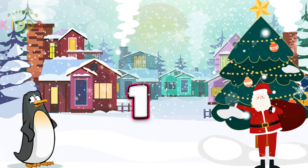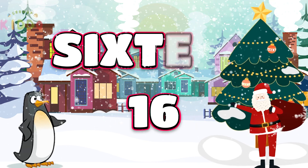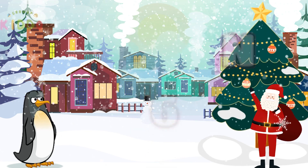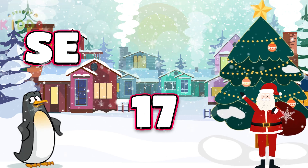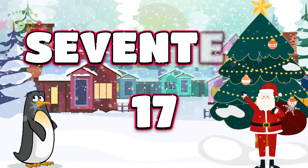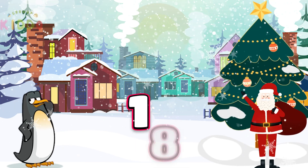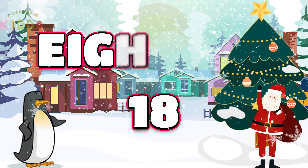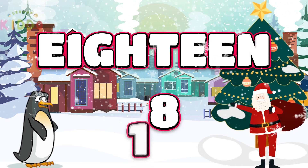Sweet 16: S-I-X-T-E-E-N. 16. 17 is up: S-E-V-E-N-T-E-E-N. 17. Number 18 is next: E-I-G-H-T-E-E-N. 18.